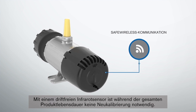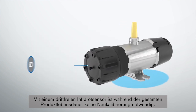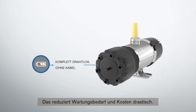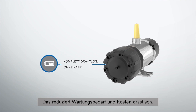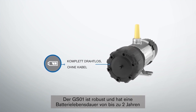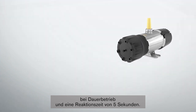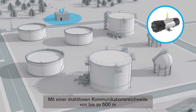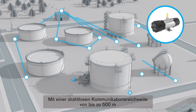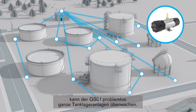With a drift-free infrared sensor, there is no recalibration for the lifetime of the product, which dramatically reduces maintenance demand and costs. The GS01 is robust and has a battery life of up to two years with continuous operation and a five-second response time. With wireless communication distances of up to 500 meters and the ability to act as a wireless router, the GS01 can readily cover tank farm properties.